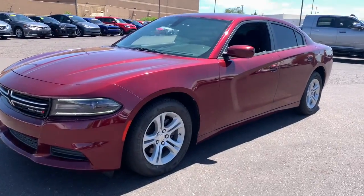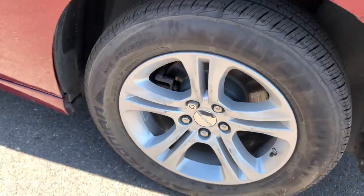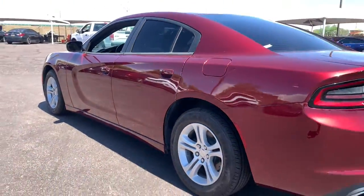Get into a car with value. 2017 Dodge Charger. With less than 70,000 miles on the odometer, this vehicle stands out from the rest.